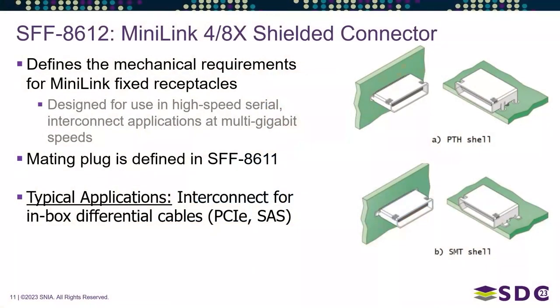This is essentially the SAS version of the PCIe OCuLink connector. Its mating plug is SFF 8611, which was published quite a while ago. This one sat around waiting for letter ballot comments to be resolved, but we finally got it published.